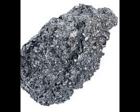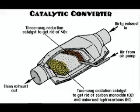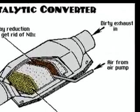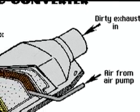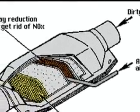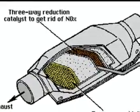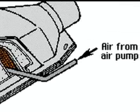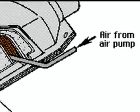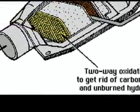Platinum catalysts speed up reactions without themselves getting chemically altered during the reaction. Most modern automobile exhaust systems hold catalytic converters to convert pollutants into harmless chemicals. Platinum group metals in the converters trigger reactions that break down nitrogen oxides into nitrogen and oxygen. The platinum atom grabs the nitrogen atom, releasing the oxygen atoms, which pair up to form oxygen gas. The gas reacts with unburned fuel and carbon monoxide to produce harmless water vapor and carbon dioxide.